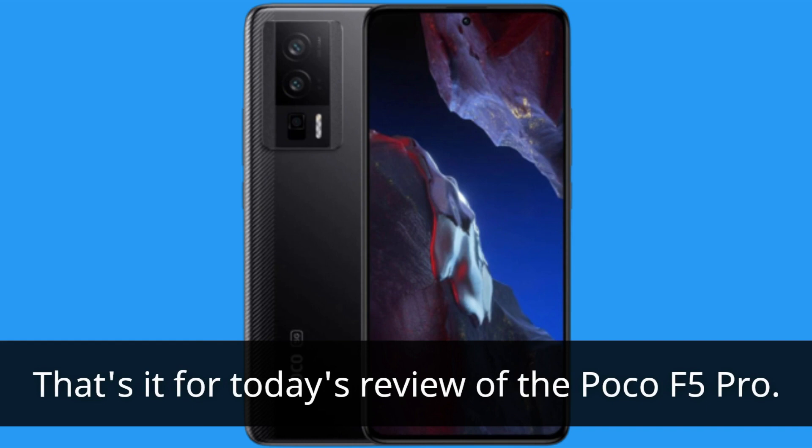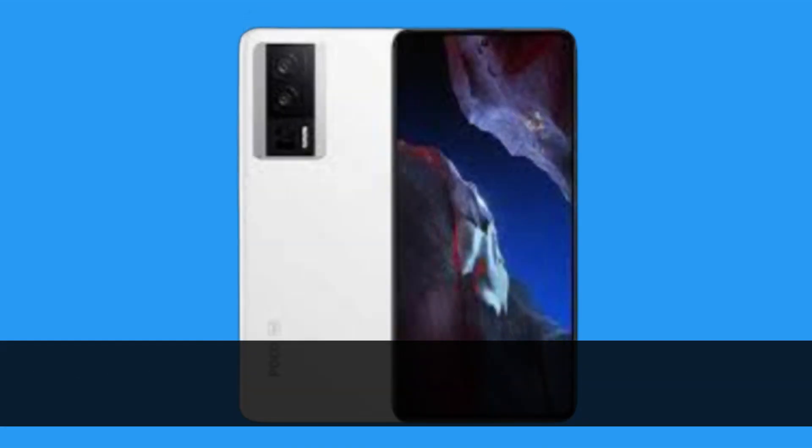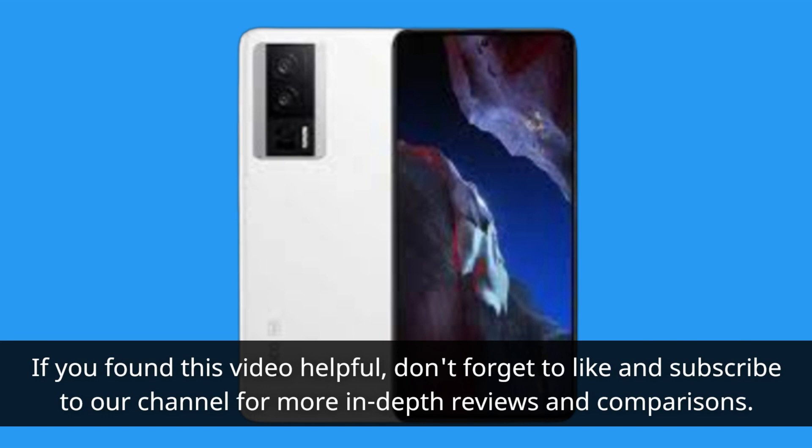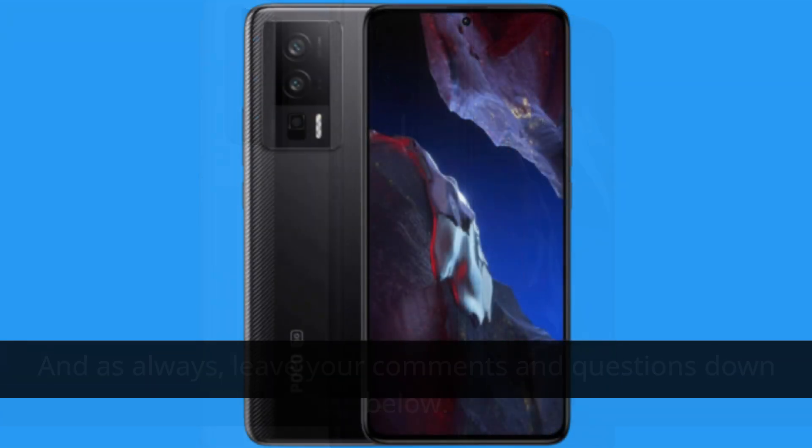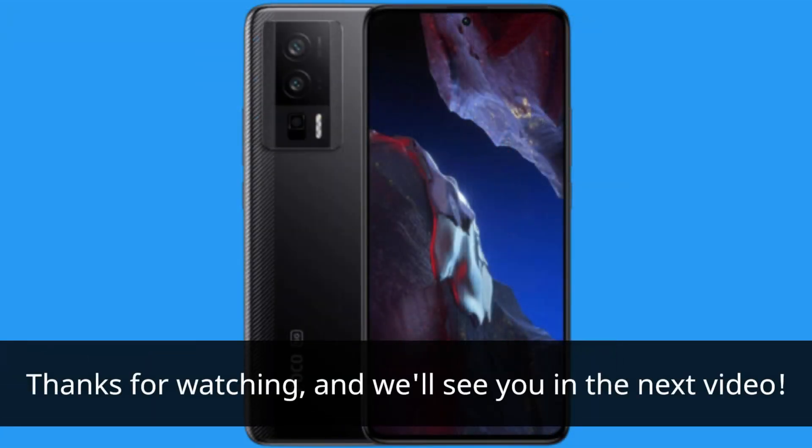That's it for today's review of the Poco F5 Pro. If you found this video helpful, don't forget to like and subscribe to our channel for more in-depth reviews and comparisons. And as always, leave your comments and questions down below. Thanks for watching, and we'll see you in the next video.